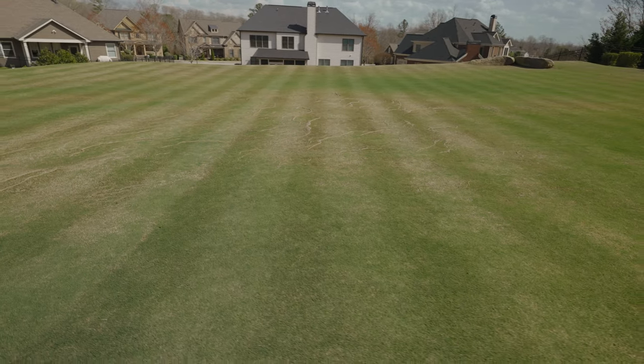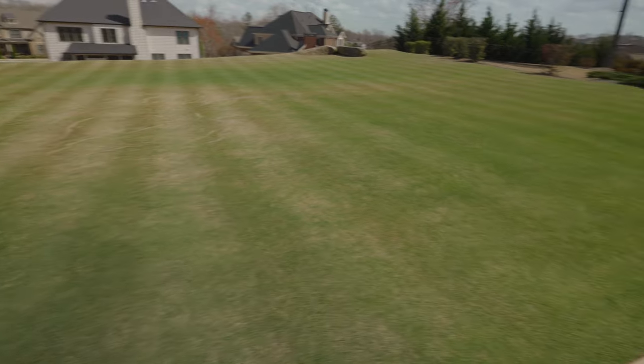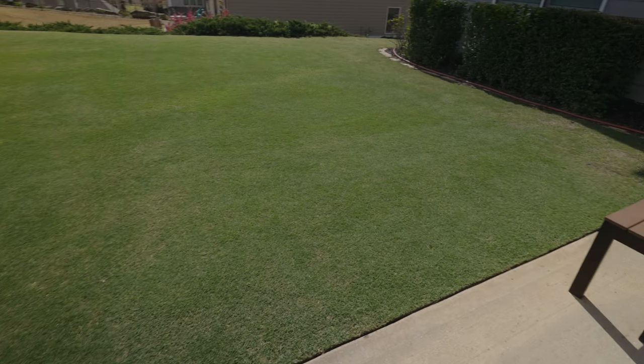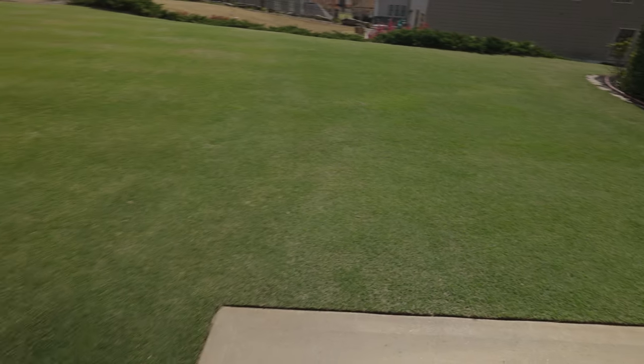Overall though, the color is really, really nice. The best-looking part of the lawn right now is over here on the right side — look how nice and lush and beautiful that green is. Really, really happy with that.